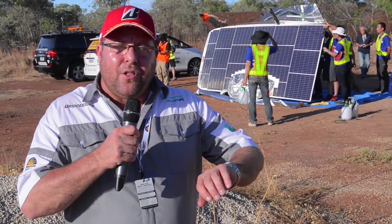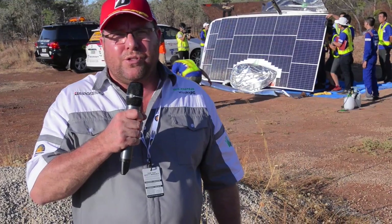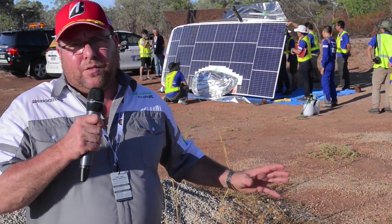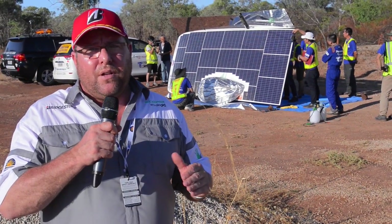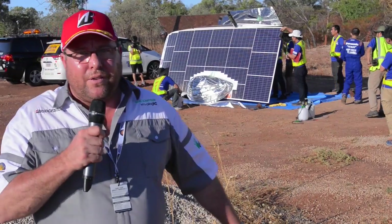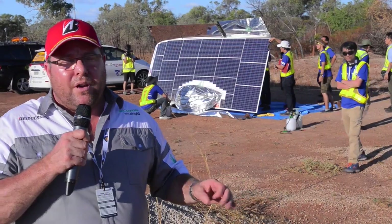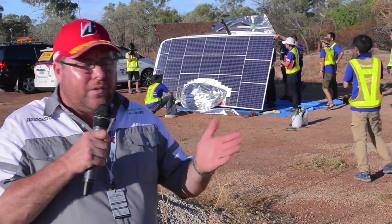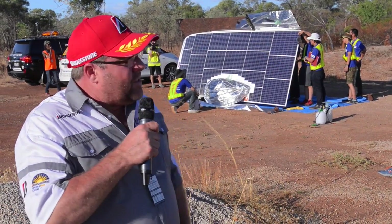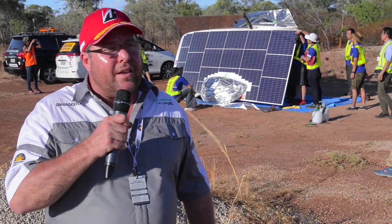It's just gone past 5 o'clock and it is the end of Day 1 of the 2015 Bridgestone World Solar Challenge. As you can see behind me, the Japanese team Tokai, car number 10, has stopped here. Once it hits five o'clock, each car must stop exactly where they are, and this is the spot Tokai have stopped — so this is their home for the night. Being in the outback is not the most comfortable place to be. You can see the car tilted on its side; they do that so the car can capture the last rays of sunlight before the sun goes down. This team will sleep very well tonight, and they need all the rest they can get — there's a long road ahead.